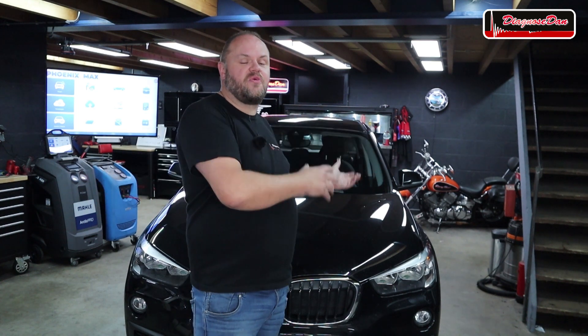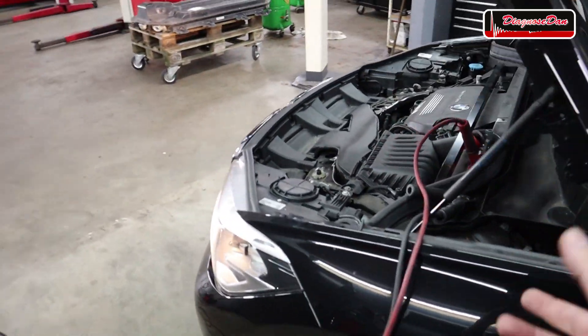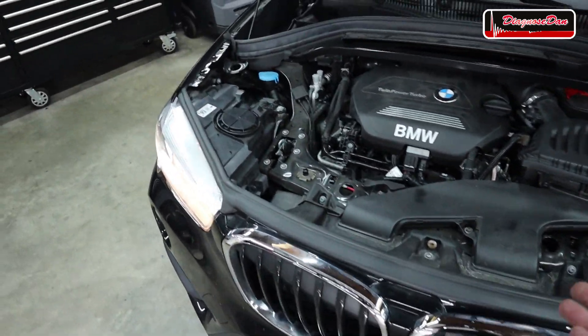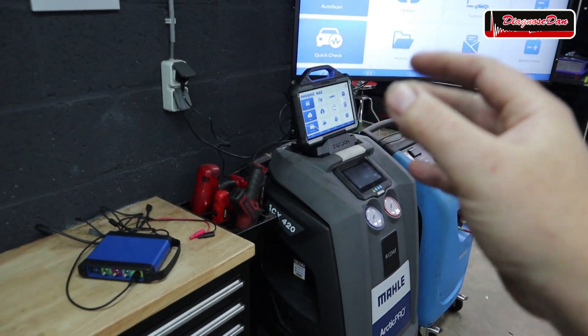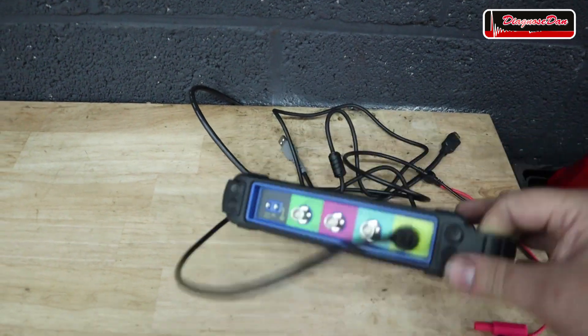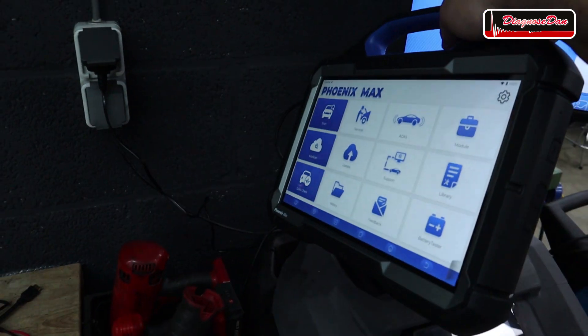In the next step let's hook up a scan tool and see what fault codes are stored. I hooked up the dongle to the car, turned on the ignition, and as common practice I hooked up a battery charger so we don't have to worry about battery voltage while diagnosing. In this video we'll be using the Topdon Phoenix Max, which literally came in two days ago. It comes with a four-channel oscilloscope and it's the coolest looking scan tool I've ever seen.